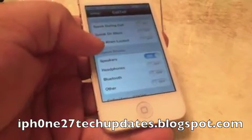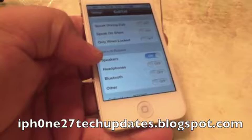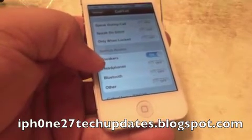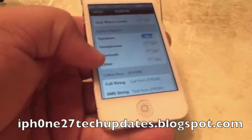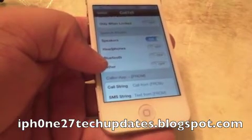You can have the speech routed through your speakers, your headphones, your Bluetooth, or other external Bluetooth speakers.